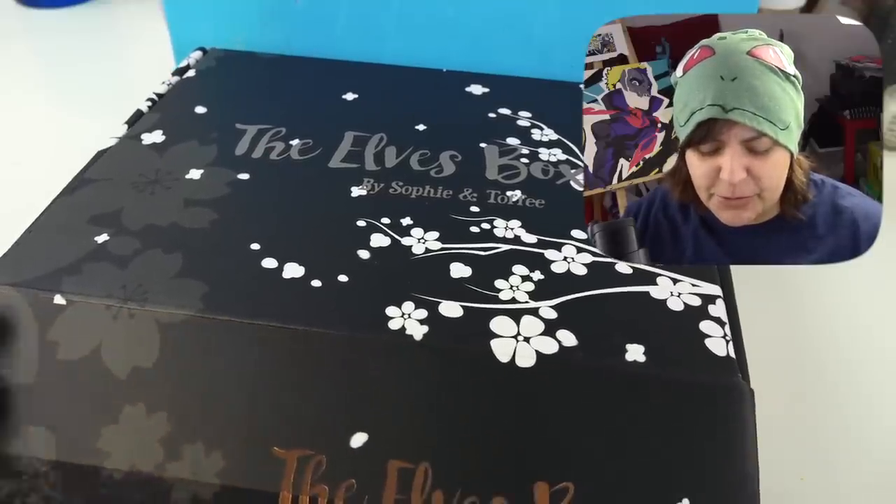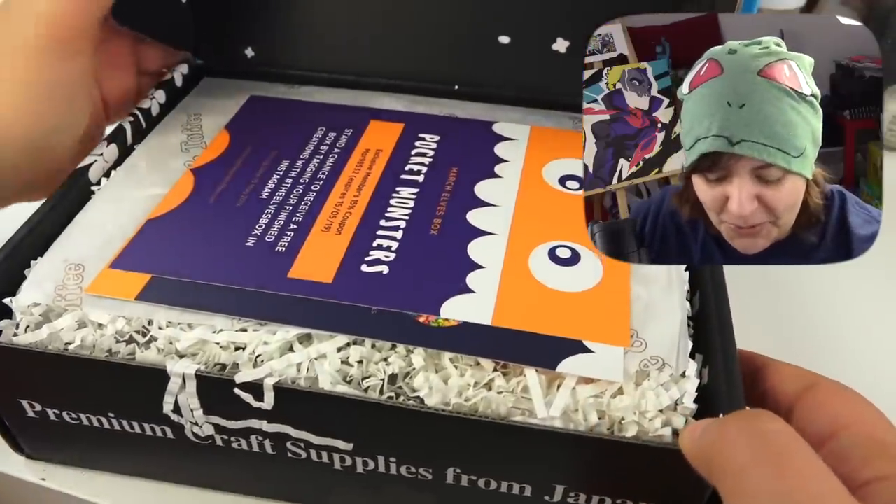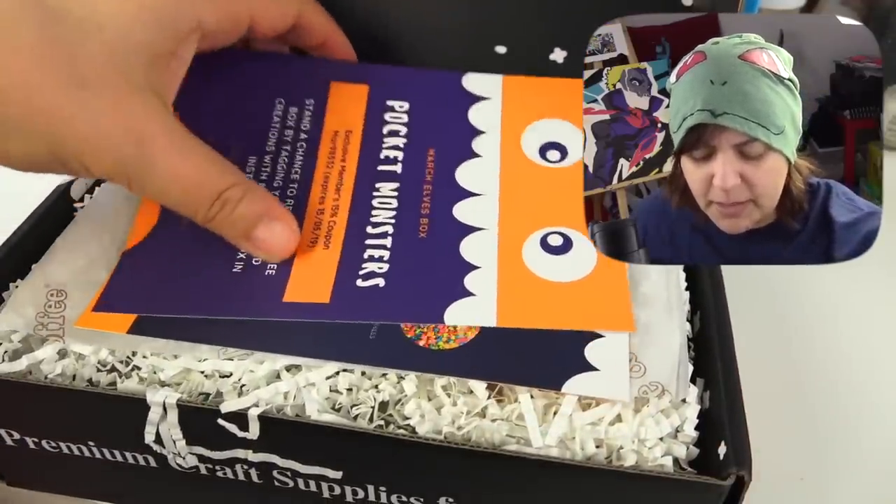Alright, moment of truth. That is so adorable — Pocket Monsters! I'm sensing, hopefully, some kind of fandom. I'm hoping.